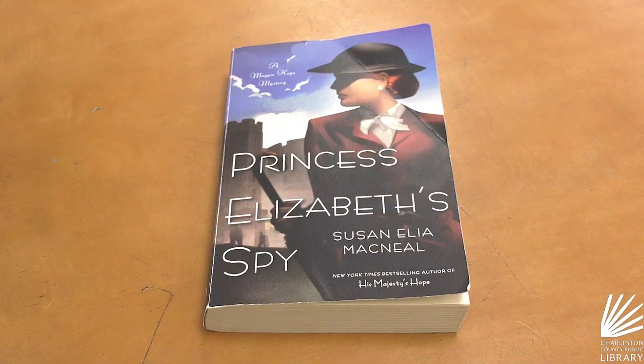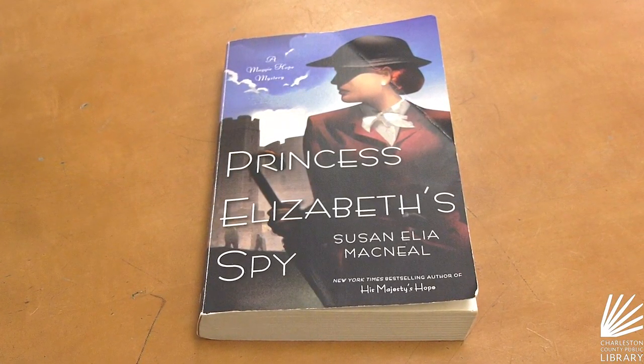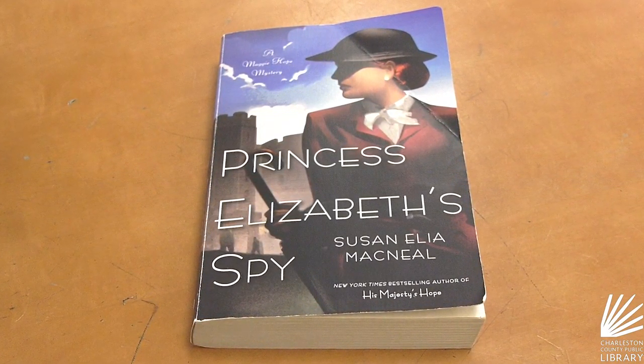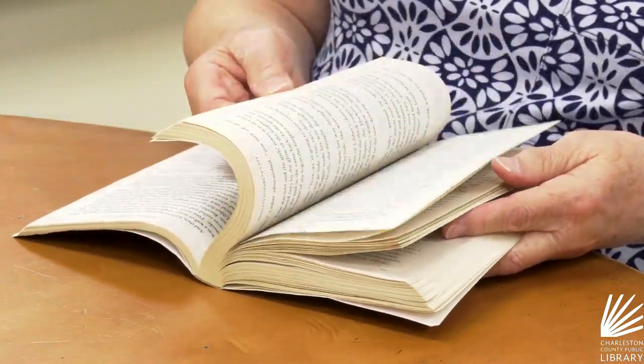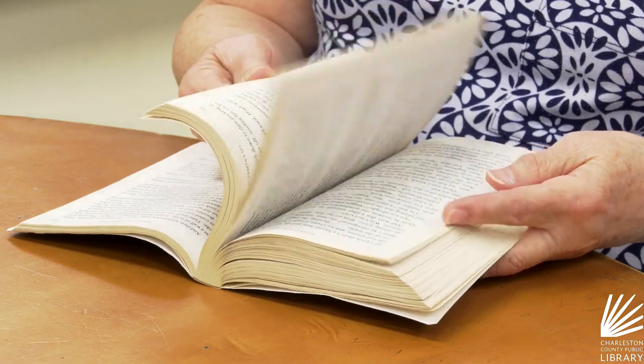Hi, I'm Beth Bell and I'm the branch manager at the West Ashley Library. My Friday favorite is Princess Elizabeth's Spy. It's the second book in Maggie Hope's mystery series by Susan McNeil. The book is about Maggie Hope who is a spy and she has a lot of mysteries to solve, so it's a historical mystery series.